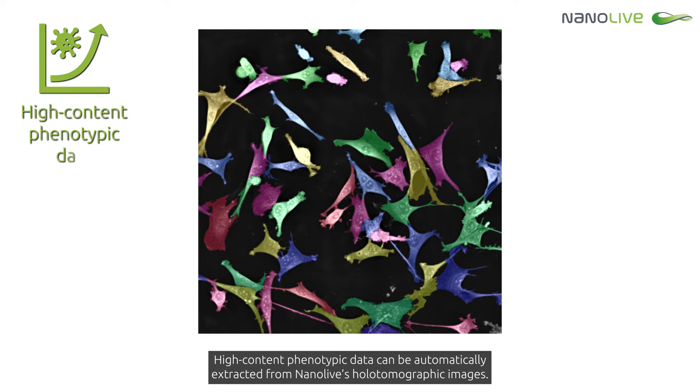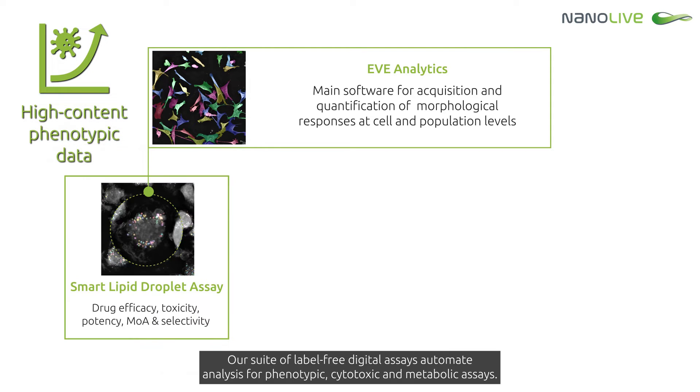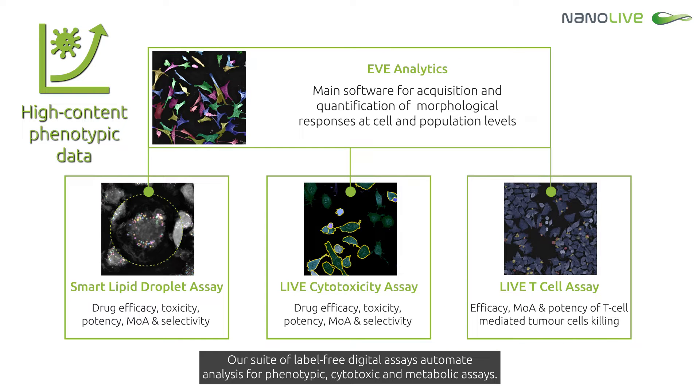High-content phenotypic data can be automatically extracted from Nanolive's holotomographic images. Our suite of label-free digital assays automate analysis for phenotypic, cytotoxic and metabolic assays. EVE Analytics and the Smart Lipid Droplet Assay provide cellular phenotypic and lipid droplet analysis, respectively.